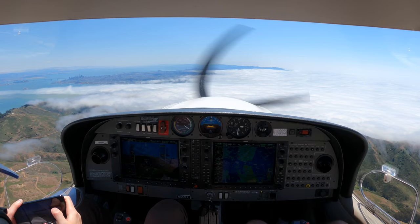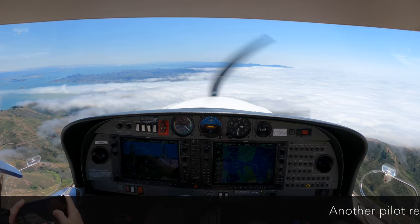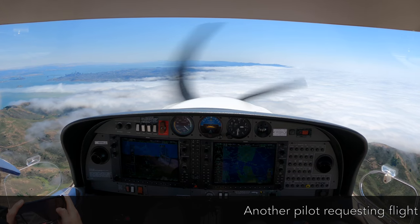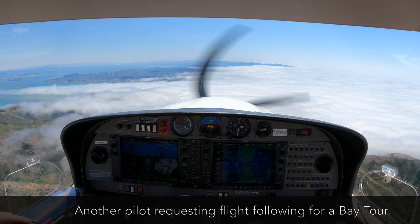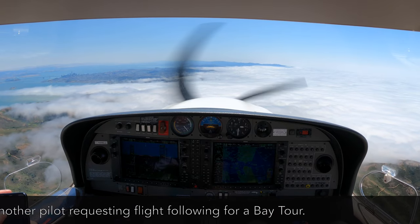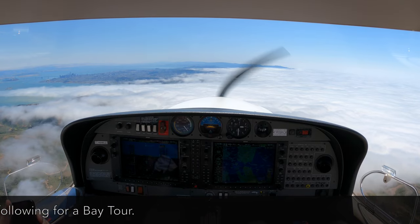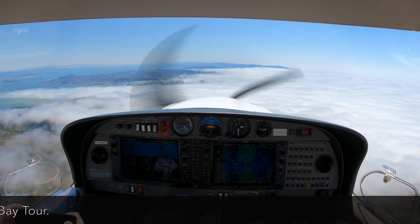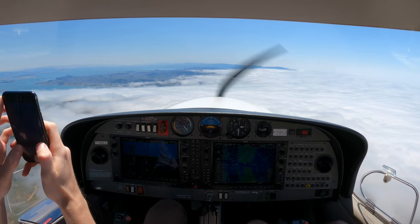N521, go ahead. N521, we would like to go north of the Bay Bridge and then back along the bridge and along the coast of San Francisco and back up over the Golden Gate to Noss, if that's possible. N521, Roger. The speed is requested just below the Bravo and north of the Bay Bridge. Below the Bravo and north of the Bay Bridge. We'll do that. Thank you, sir.